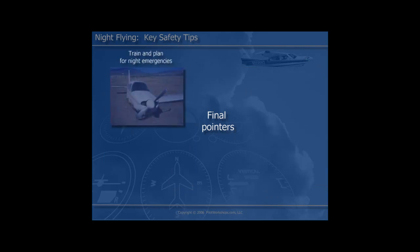Emergency training, while very important in the daytime, once again has an added dimension at night. The simplest of problems can be complicated at night based upon the added complexity and the loss of valuable information. So you need to have a plan for how you're going to deal with emergency procedures, and conduct realistic training so that you prepare for any emergency at night.